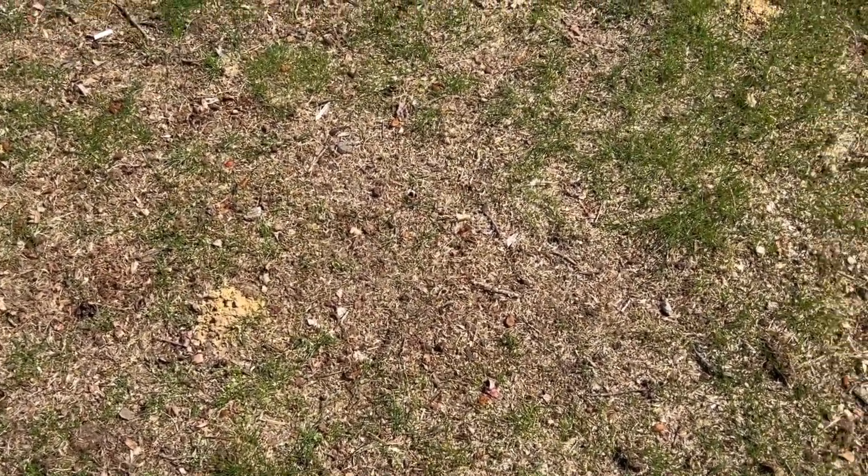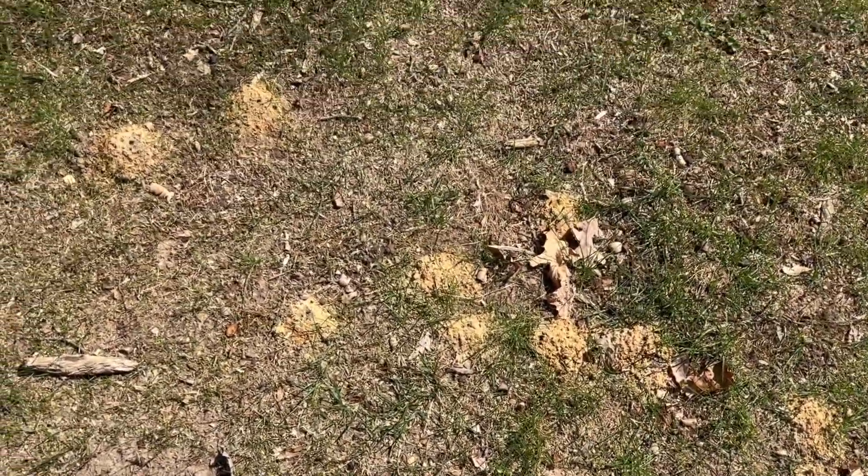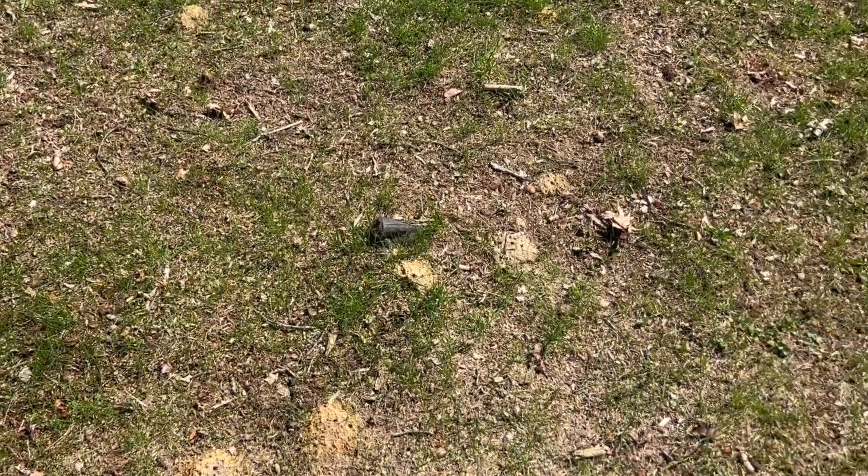See all these pencil-sized dirt mounds? Those are from digger bees, and once the warm weather hits, you'll start to see them all over your lawn, especially in areas of the landscape where the grass is sparse or very thin.